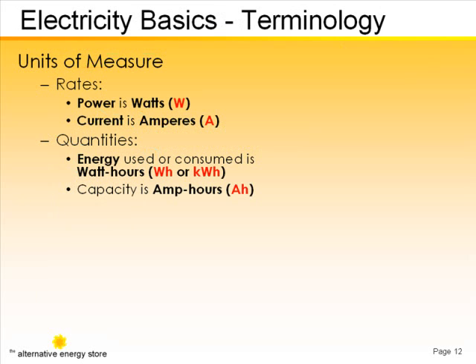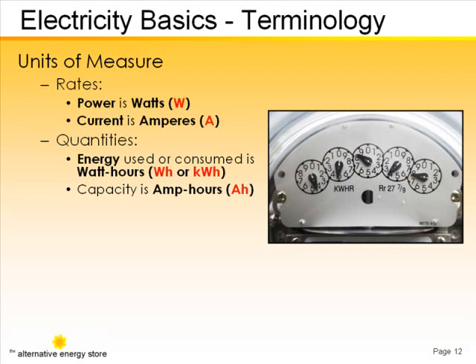The unit for energy is the watt hour, or its more familiar big brother, the kilowatt hour that you can see on your electric utility bill. The utility meter on your house measures kilowatt hours either with dials, like on this system.